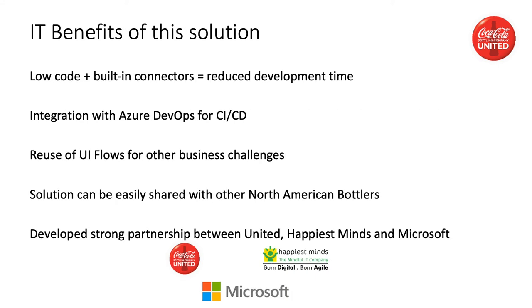Some of the benefits we saw in IT from this solution is that since Power Automate and UI Flows is a low-code to no-code platform and has many built-in connectors, it really reduced development time. Some of these built-in connectors that we used were SQL Server for tracking the order through the process, Azure Key Vault for securely retrieving passwords, the Microsoft Outlook connector for monitoring email groups, and most importantly, there were no custom connectors developed or used in this solution. Another important feature for us was the integration with Azure DevOps. This allows us to integrate not only the Power Automate solution, but also any infrastructure that is needed into one project. Once built, these UI Flows can be used in other Power Automate Flows, allowing us to extend the value of any UI flow to possibly solve other business challenges with legacy applications with little to no more development. We're always looking to collaborate with our fellow North American bottlers, so the ability to integrate Power Automate into DevOps allows us to share this work easily across organizations.